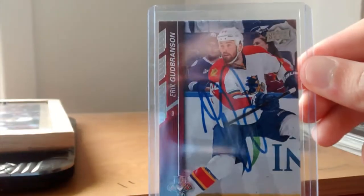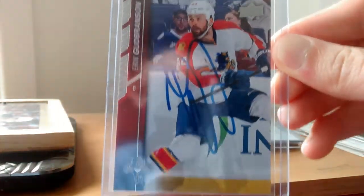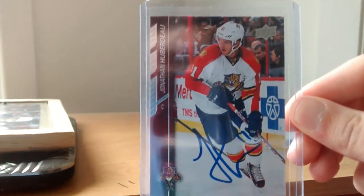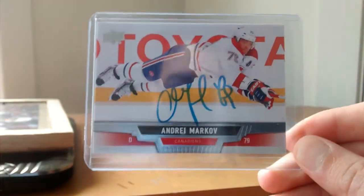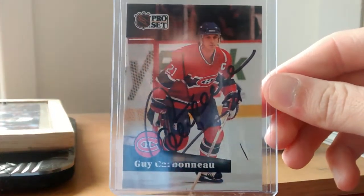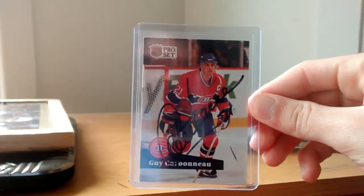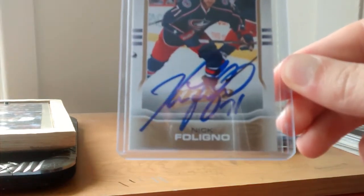We have an Eric Gutbranson autograph. We have Jonathan Huberdeau, 15-16 Series 1 or 2. We have Andrey Markov — this one is very nice also. Now we have a Hall of Famer, Guy Carboneau, Pro Set, in black. We have a Nick Foligno in-person autograph.